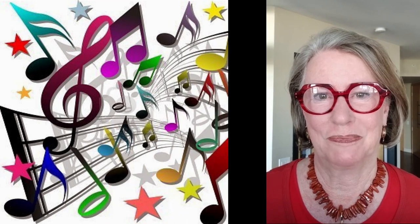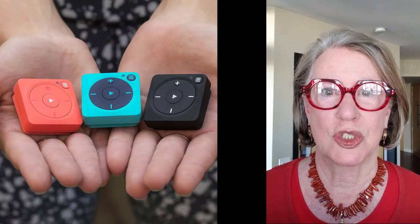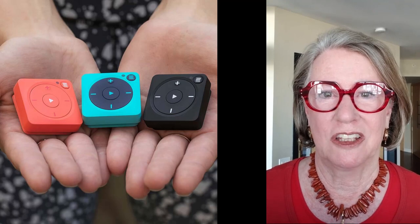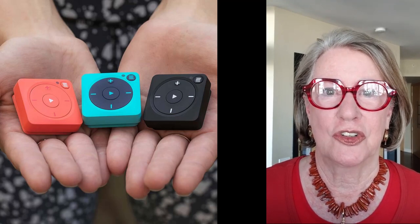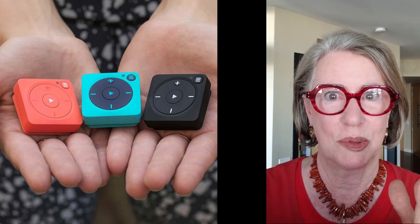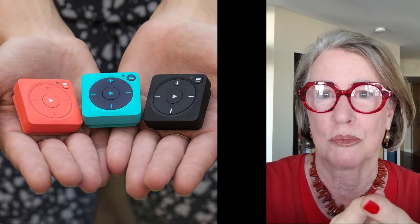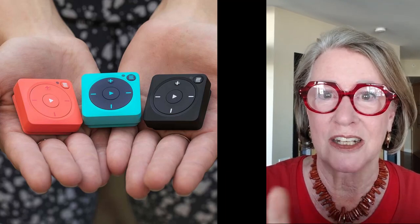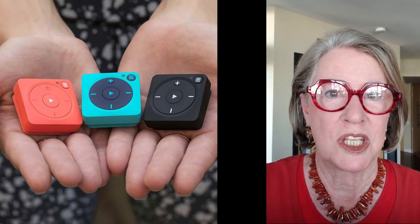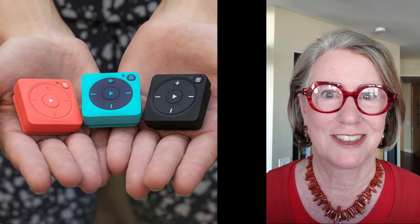My very last tip is: what is a spa without some beautiful soft music? My very favorite way to bring music into a bathroom is with a Mighty Vibe. Sure, there are a lot of ways you can play music, but this is my favorite because it's waterproof, it's portable, it's tiny. You can play your playlist or even a podcast without a connection, without your phone, without a screen. It's just like a little musical miracle as far as I'm concerned.